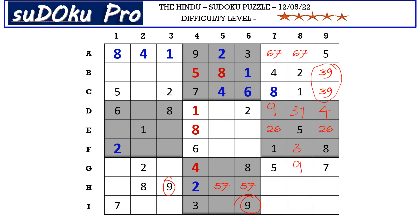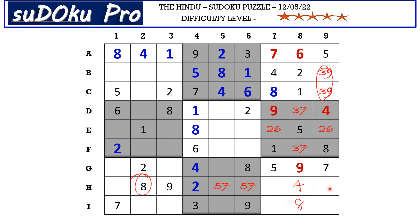This seven cancels out the seven here, so A8 takes six and A7 takes seven. Now in column eight there are only two empty cells and the missing numbers are four and eight. There is an eight blocking from here, so H8 takes four and I8 takes eight. This three blocks these two cells and there is a three in I row blocking here, so H7 takes three.